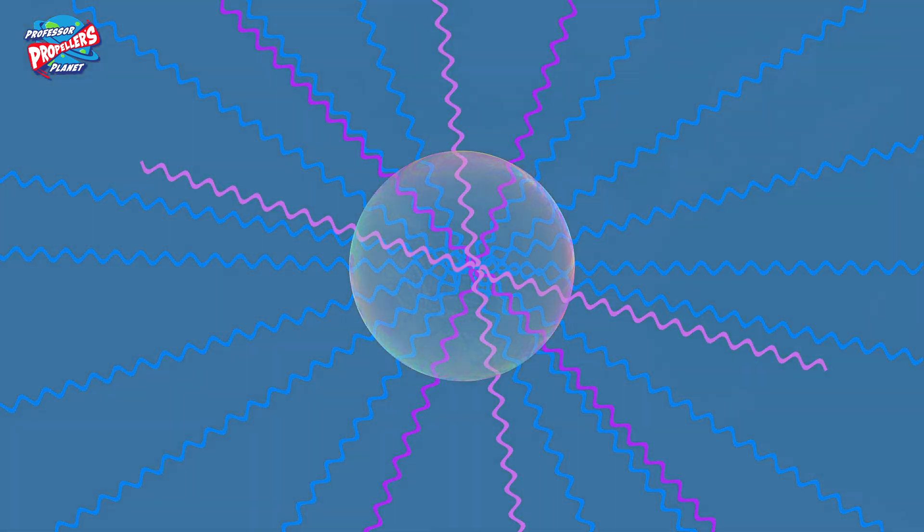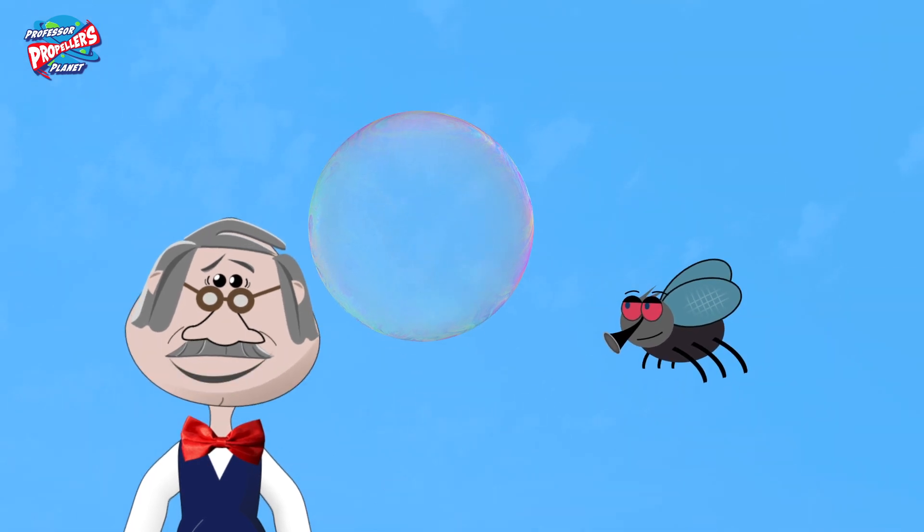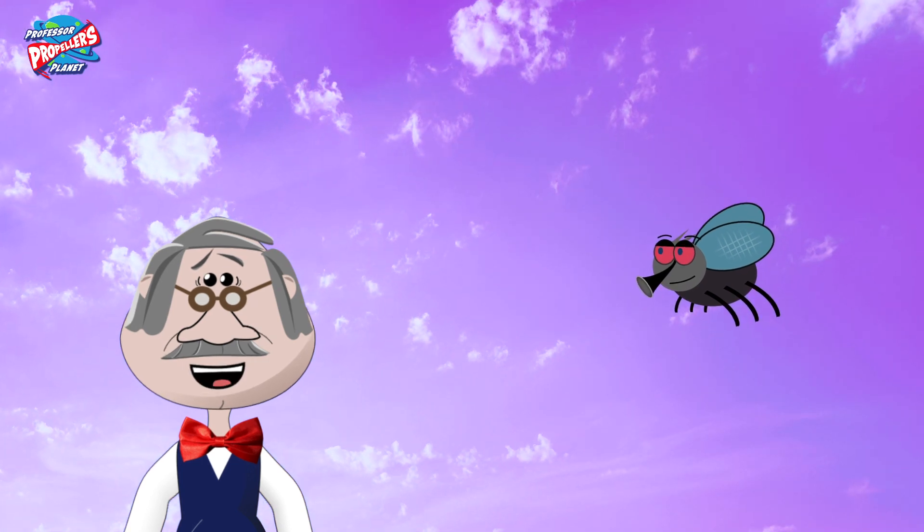So blue, indigo and violet. But there is more blue to begin with in the sun's light and our eyes see blue better. So that is why the sky isn't a purpley colour.